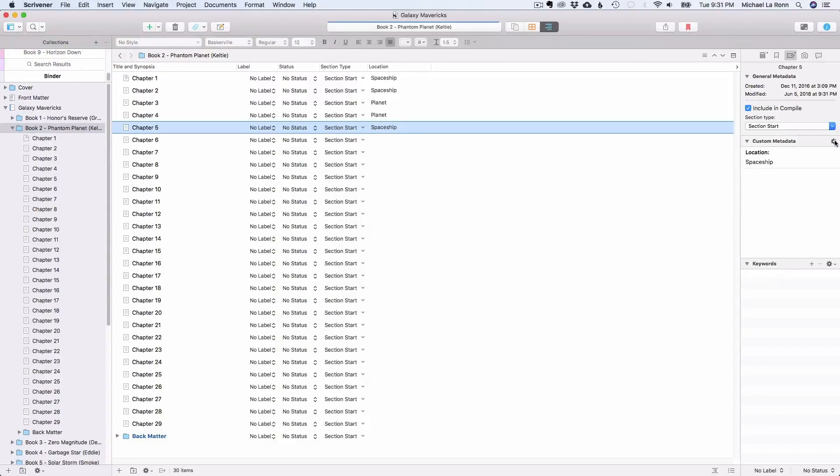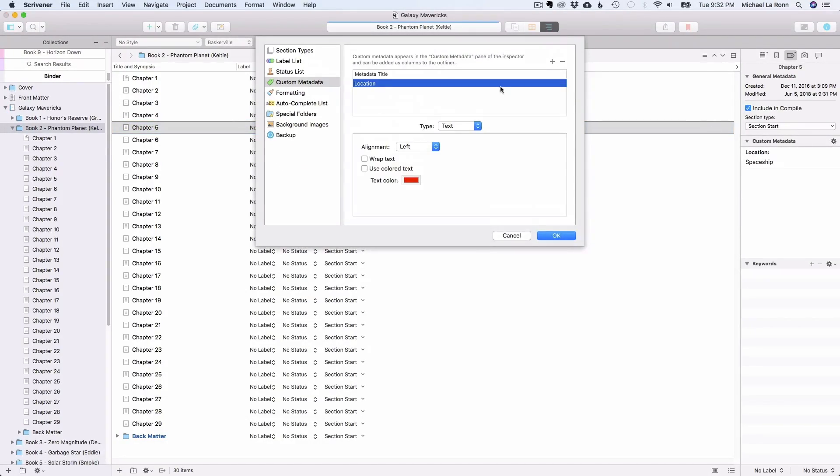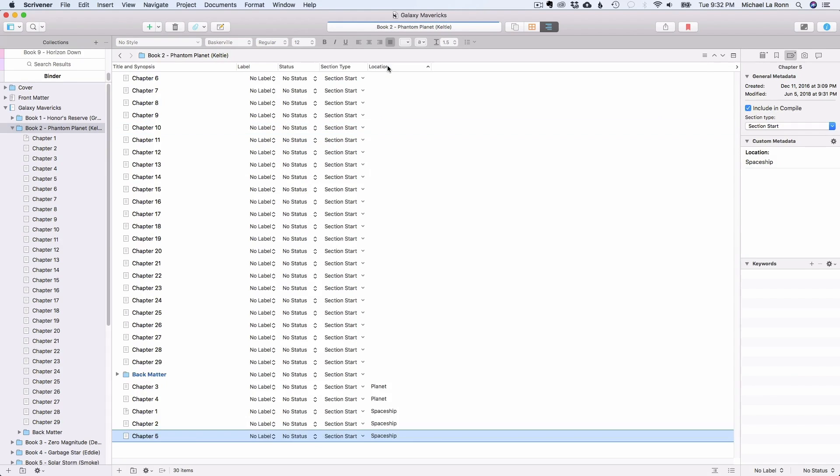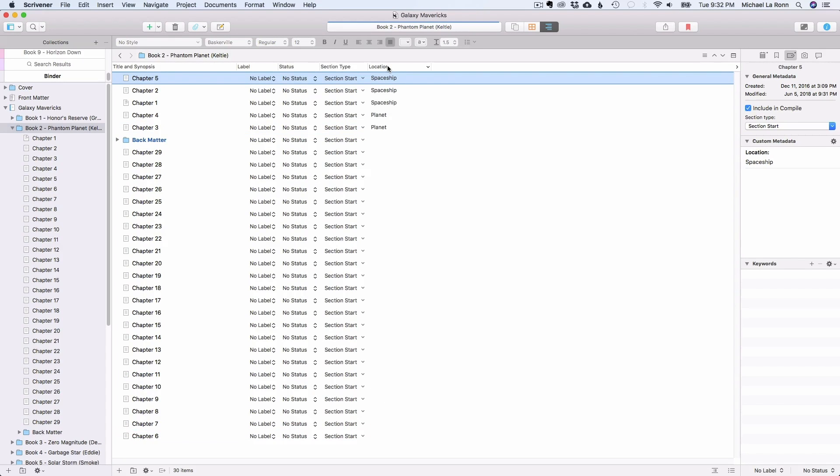For example, if you want to tag all your chapters with your setting so that you can sort through it easier later, you can do that. When you're editing and you realize that you need to change some details of, say, your church setting, you can refer to your metadata in outline mode to help you find all the chapters that have the church in it. The only limit to metadata is your imagination. If you choose to use it and be consistent and thorough with adding keywords to your chapters, it's a powerful tool.